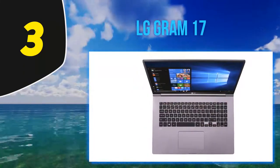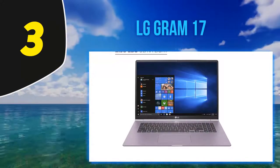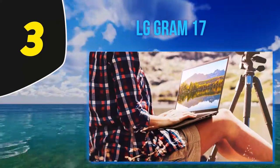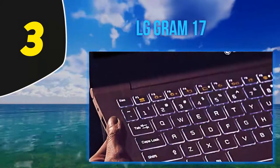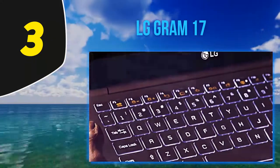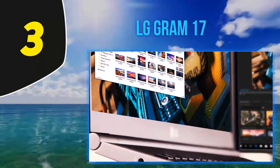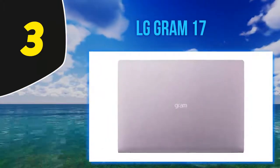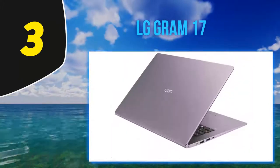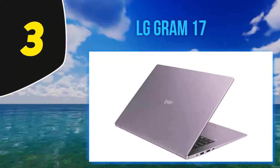The LG Gram 17 is extremely portable even with its huge display and shows endurance against shock and vibration. It features 16GB SDRAM and 512GB SSD storage, with integrated Intel HD 610 GPU graphics. It also includes a fingerprint sensor alongside Windows Hello built into the power button. The keyboard offers comfortable key travel, quiet keys, and a fast typing experience, though the G and H keys are not centered above the touchpad and the backspace key is quite small.